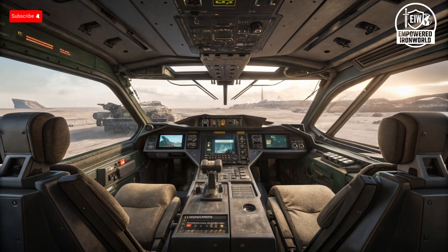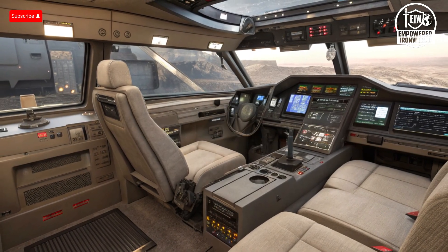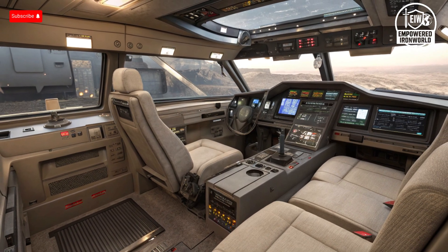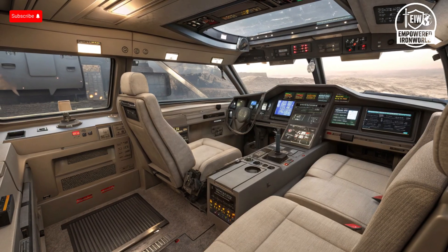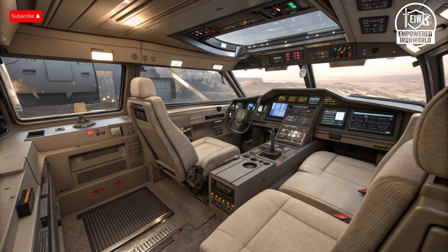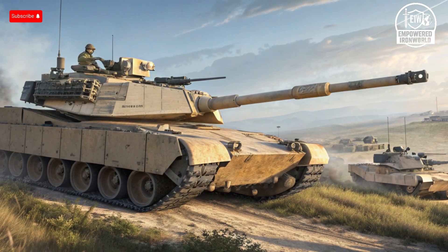Pricing for these tanks reflects both their capabilities and the economies of their respective countries. The M1 Abrams costs approximately $8.5 million per unit, which includes its advanced armor, electronics, and firepower systems. Operational and maintenance costs are high due to the gas turbine engine and the logistical support needed to keep it combat ready, but the price is justified by its proven performance and battlefield dominance. The T-14 Armata's price is harder to pin down due to limited production and strategic secrecy, but estimates range around $6 to $7 million per unit. Both tanks are premium military investments designed to deliver unmatched performance on the battlefield.